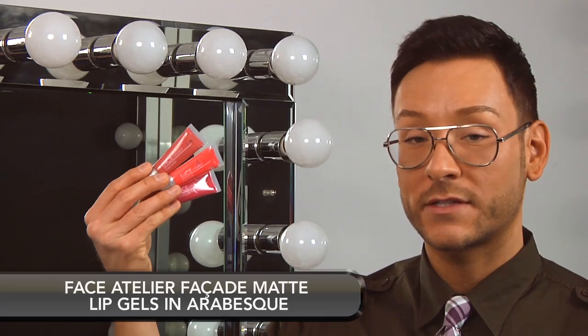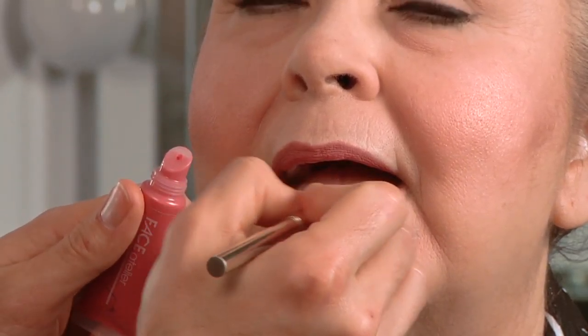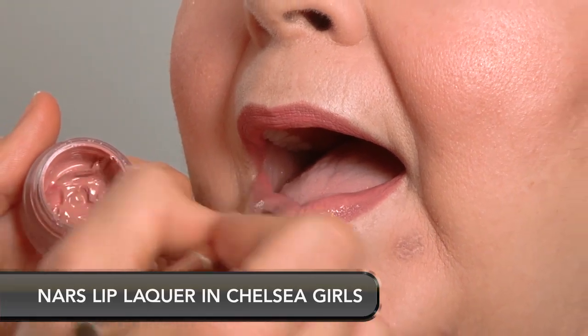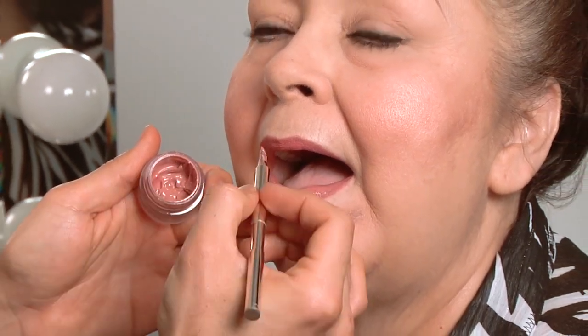I asked Linda whether she'd prefer a matte or glossy lip look first, and she chose matte. Some of my clients feel that too much gloss on their lips is inappropriate for their age group, so I like to introduce them to Face Atelier Facade — a brand new product which squeezes out of a lip gloss tube but has a matte gel texture. I'm using Arabesque, which is a gorgeous coral with a pink undertone, perfect for everyday wear. For a lip gloss that has the staying power of a lipstick — or a lipstick with the shine of a gloss — I always use NARS Lip Lacquer in Chelsea Girls, a neutral pink that looks fabulous on almost every skin tone. The texture is creamy with just the right amount of moistness, and because there is no frost in the color, it is perfect for women over 50.